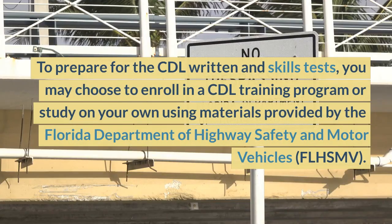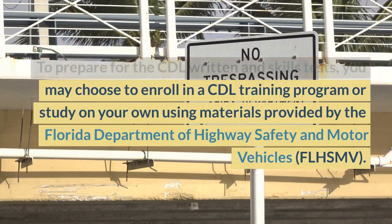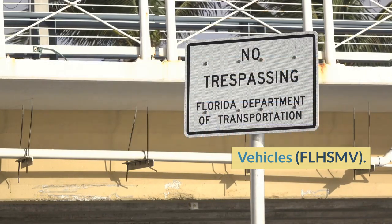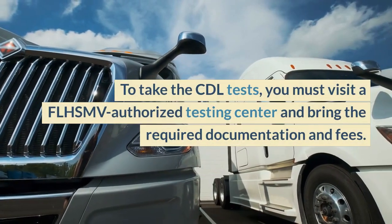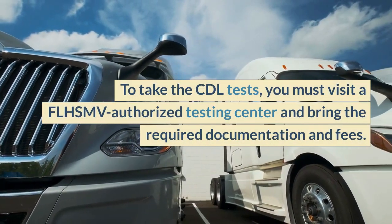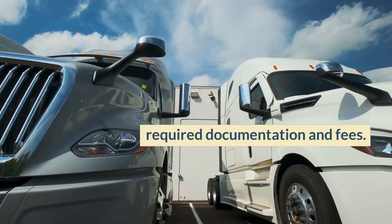To prepare for the CDL written and skills tests, you may choose to enroll in a CDL training program or study on your own using materials provided by the Florida Department of Highway Safety and Motor Vehicles, FLHSMV. To take the CDL tests, you must visit an FLHSMV authorized testing center and bring the required documentation and fees.